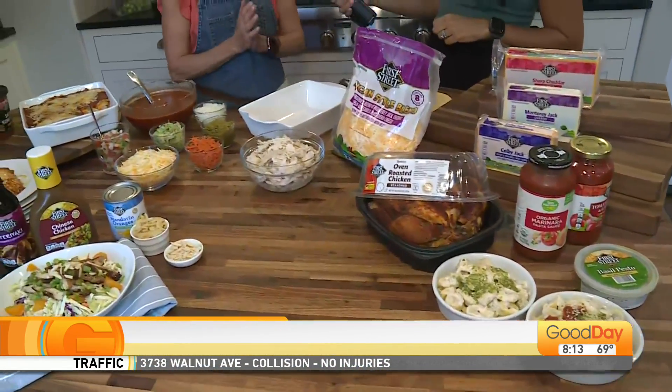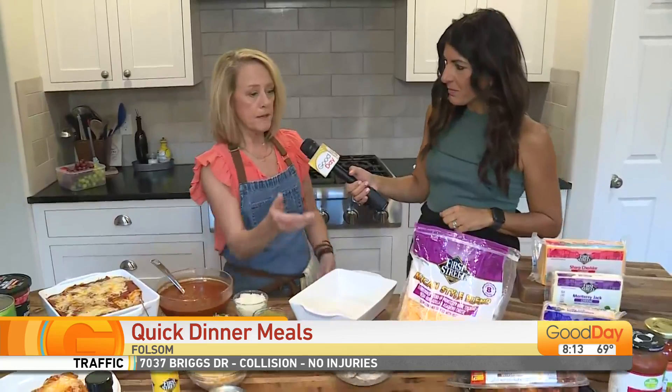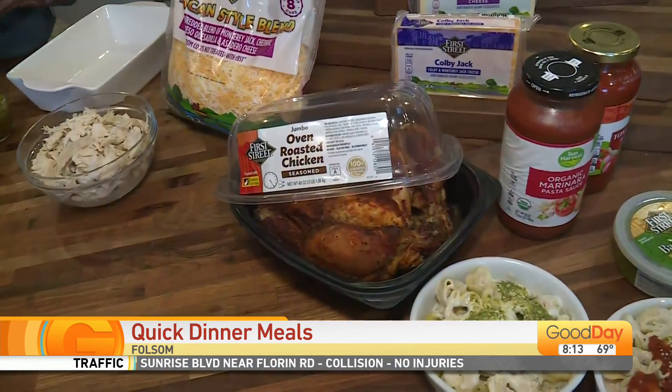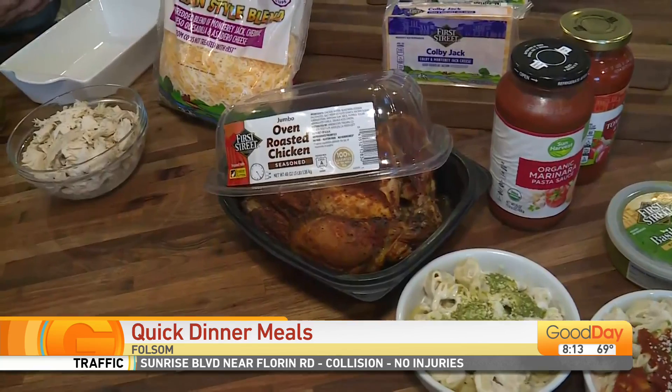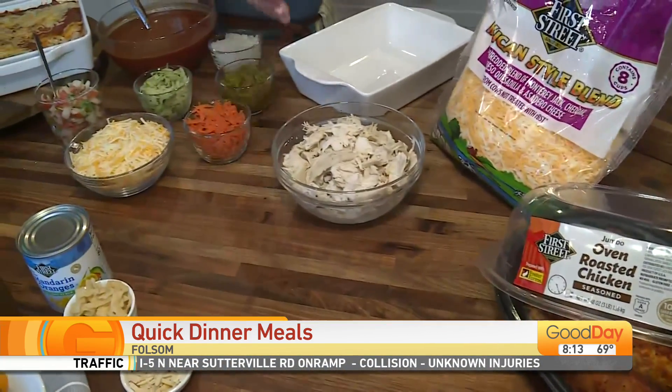I started at my favorite Smart and Final store. I'm not buying a ton of ingredients — I'm reusing things over and over again. I'm starting with one of their roasted chickens. I love it because they're super tasty, and there's a ton of chicken on there. So as soon as you get home, take it off the bone and you've got it ready for multiple recipes.